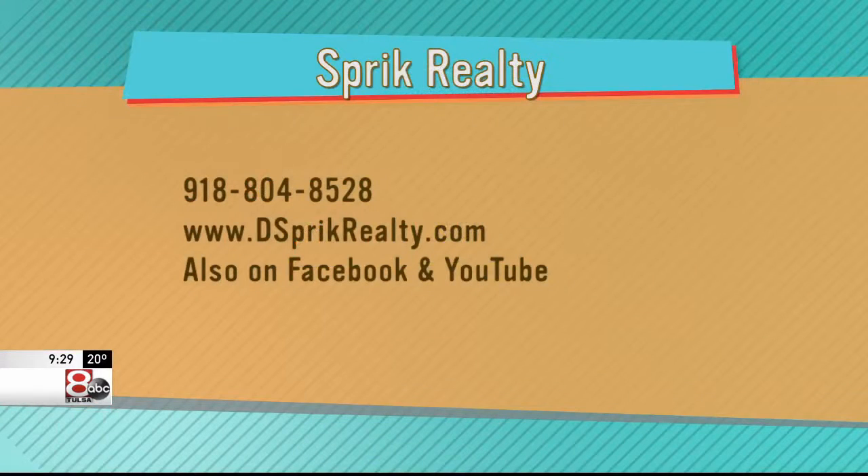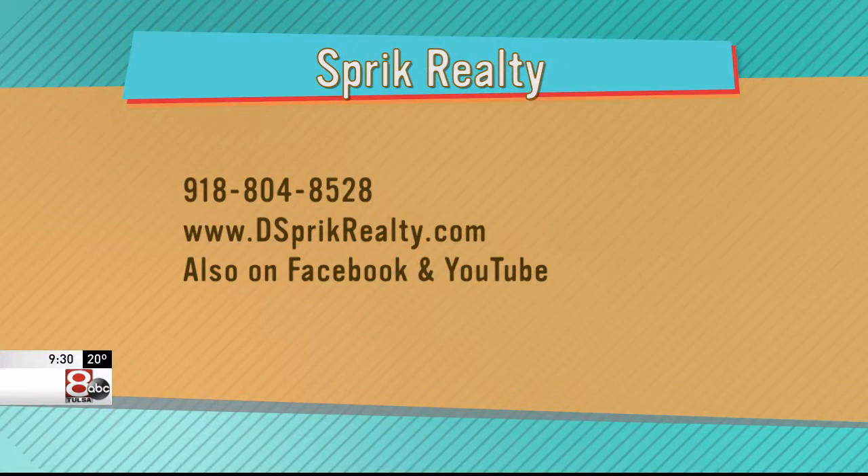Well, thank you so much for your advice. Happy New Year! Thank you. Sprick Realty — here's more information: 918-804-8528, DSprickrealty.com. Real quick, you had a deal for our viewers. That's right — we're calling it our 90-day deal. If we list your home and we do not sell it within 90 days, we will reduce our commission. Some restrictions apply, but give us a call and let's see what we can do for you. They're also on Facebook and on YouTube — DSprickrealty.com.